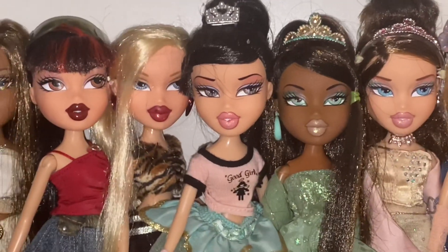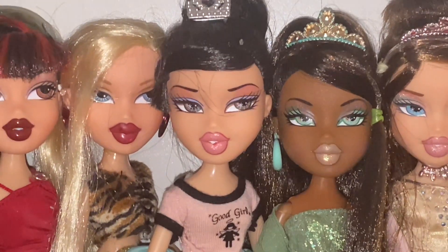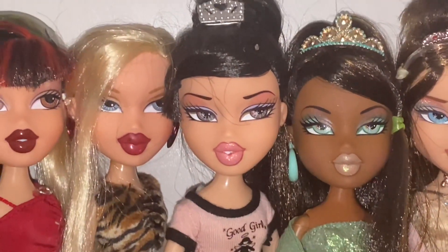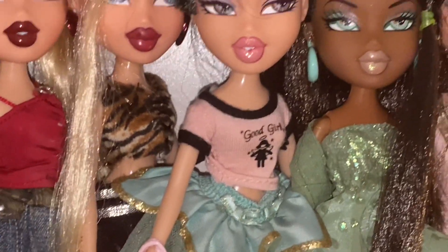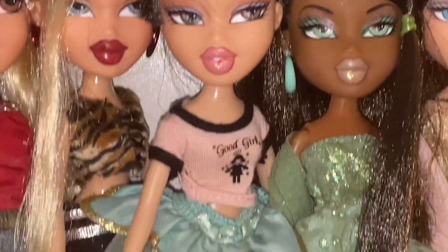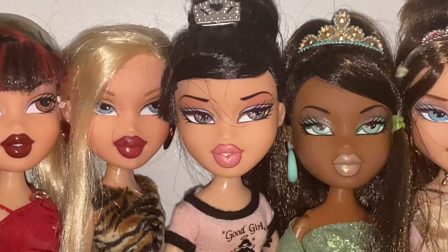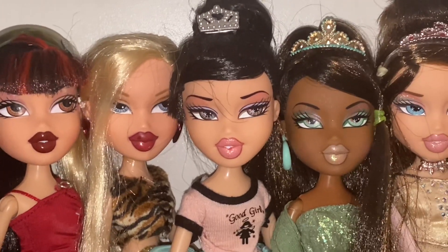And lastly, sorry for shaking the camera, is Formal Funk Jade. I definitely think she's one of my favorites from the Formal Funk line — she definitely carried. She is so so pretty. Come on, that face-up! Not the dust in her hair — but face-up, everything. Her original dress is cute. Obviously she's redressed here, but yes, Miss Formal Funk Jade kicks off the 10th Jade that I love.